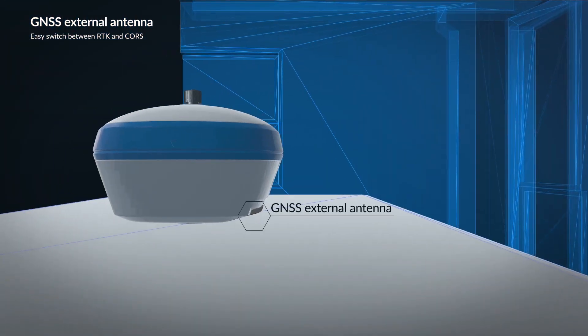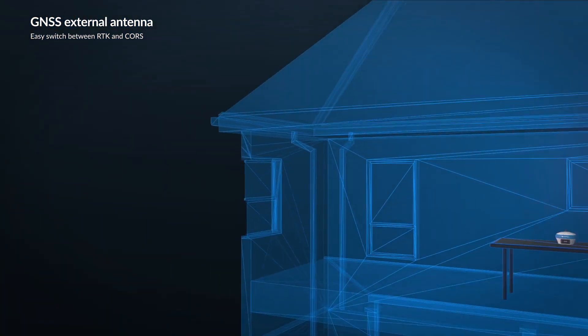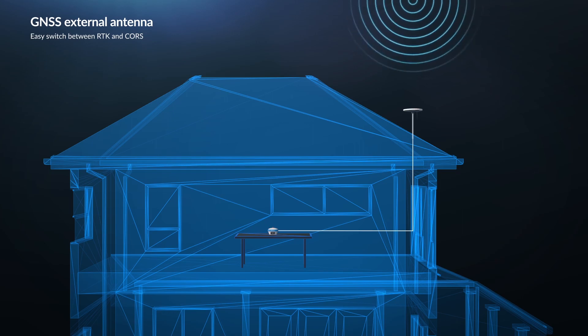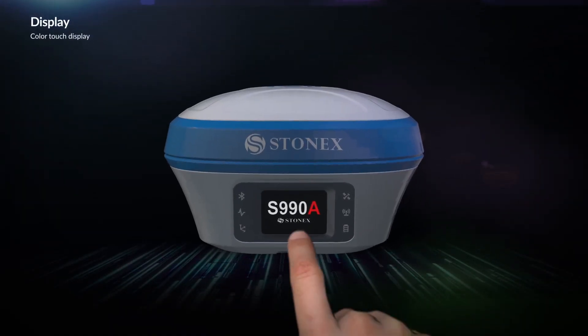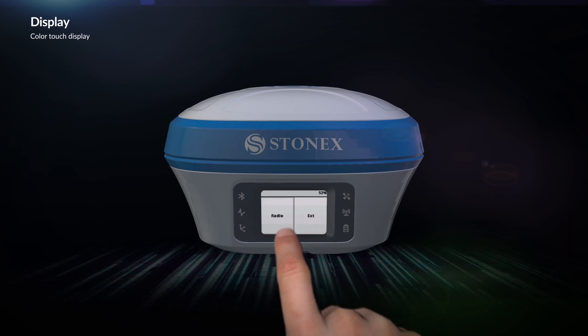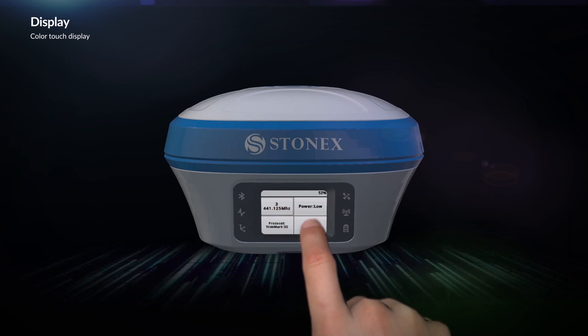The S980, with a dedicated connector, can be connected to an external GNSS antenna and transformed into a Cors receiver. Both the S980 and S990A are equipped with a comfortable touch display to easily manage functions of the receiver.